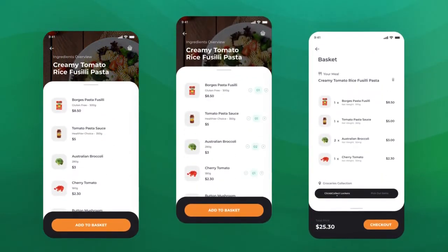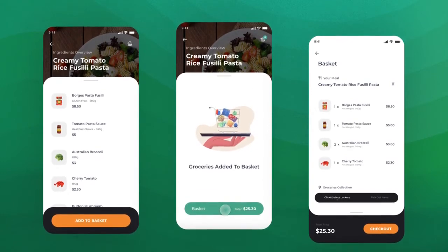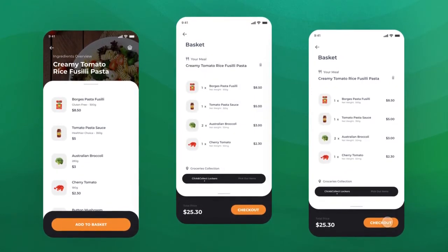The checkout experience is seamless, with the ability to adjust the number of ingredients, making it possible to fine-tune the meal.